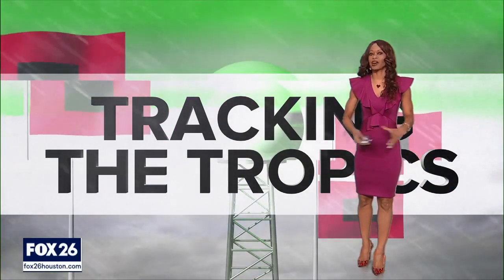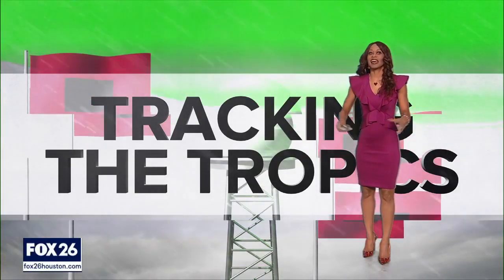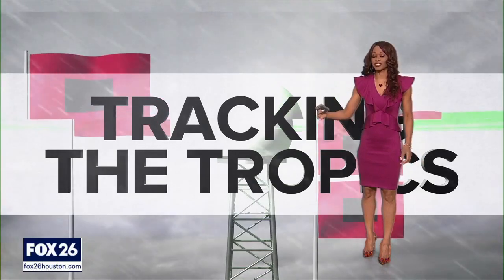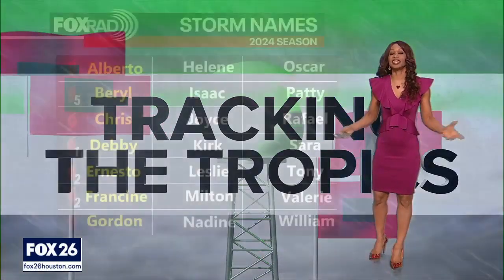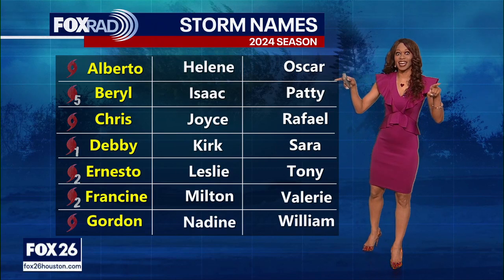I'm Fox 26 meteorologist Ramisha Shade. Once again, I am tracking the tropics and we have a few systems that we're going to have to keep our eye on over the next few days and over the next week because there could be tropical development. So let's not waste time — let's dive right into it.